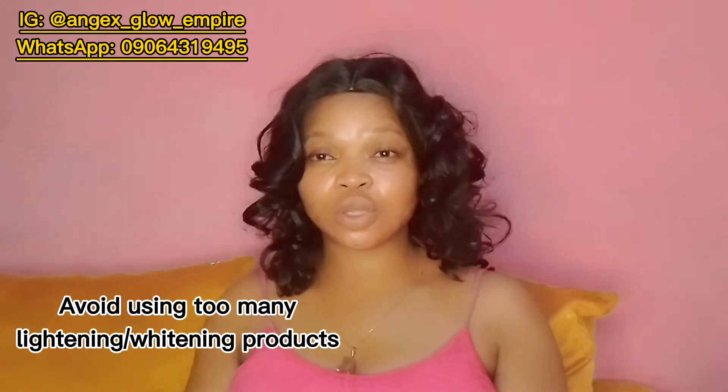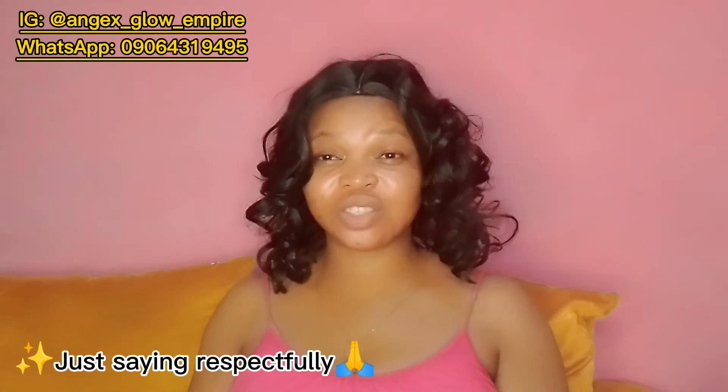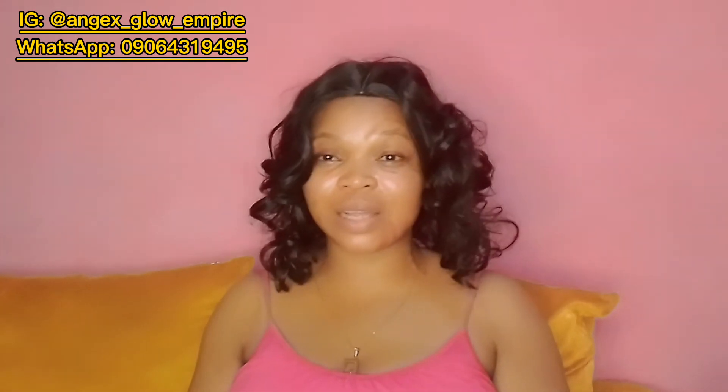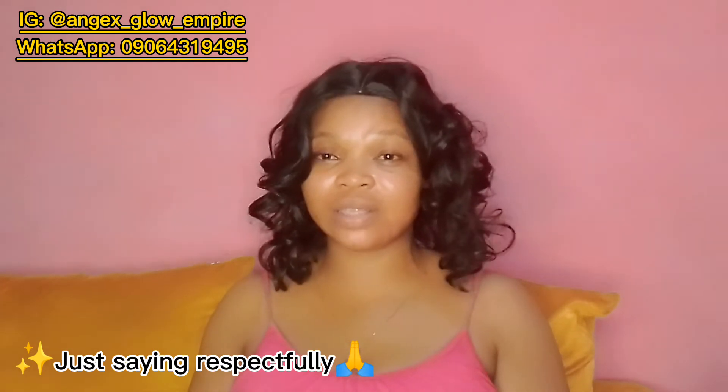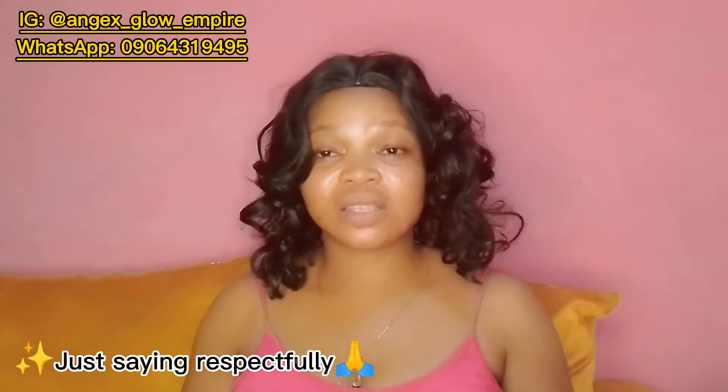Number two: do not use too many lightening products. When we are determined to lighten our skin tone, we tend to go the extra mile and do things in excess, and this is very bad for your skin's health. Most Nigerian skincare vendors recommend too many lightening products — lightening cream, lightening soap, whitening cream, whitening soap, whitening scrub — just to make more sales.